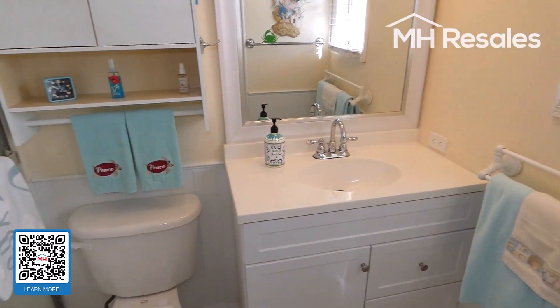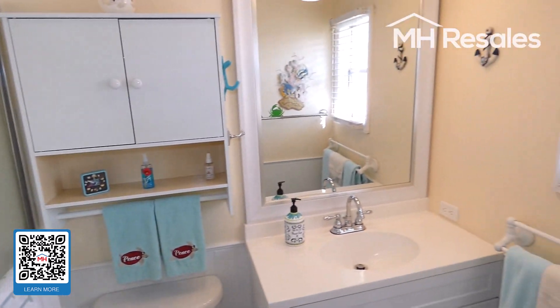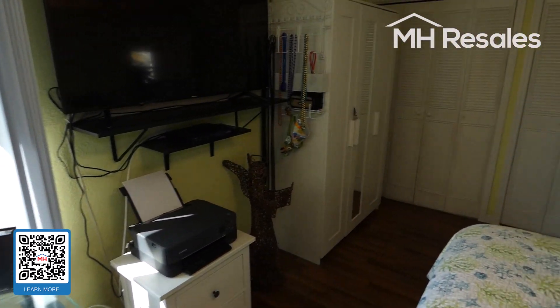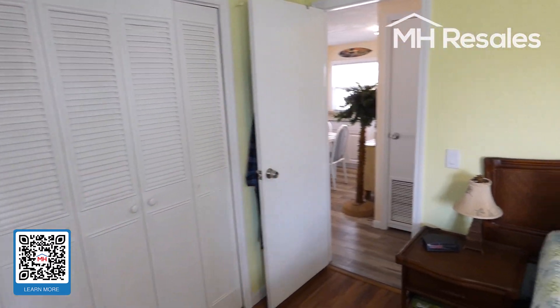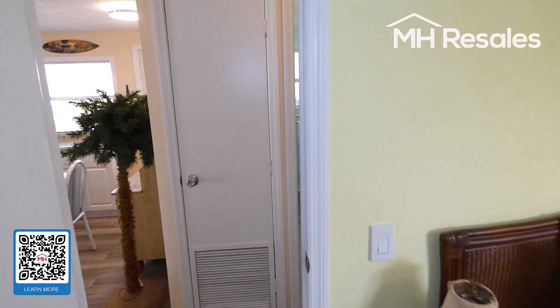Master bath features a new vanity, new toilet, nice size shower, and new light fixtures. All the walls have a drywall-finished wall all the way through, as are most of the ceilings.